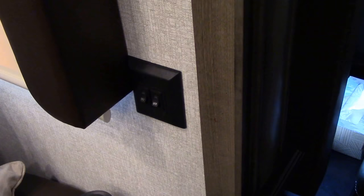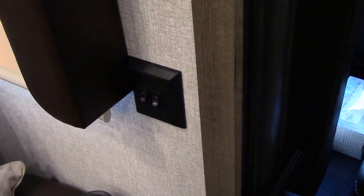Next, I modified this light switch. When the trailer was built, they had it wired so that the switch on the right controlled the lights on the left, and the switch on the left controlled the lights on the right.